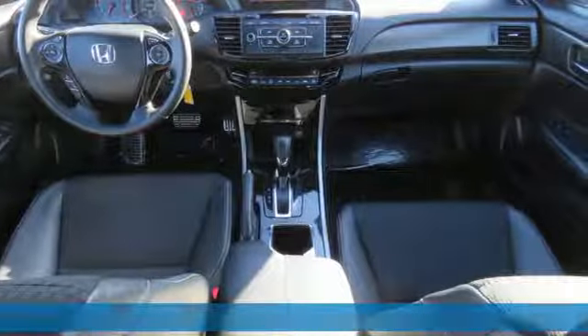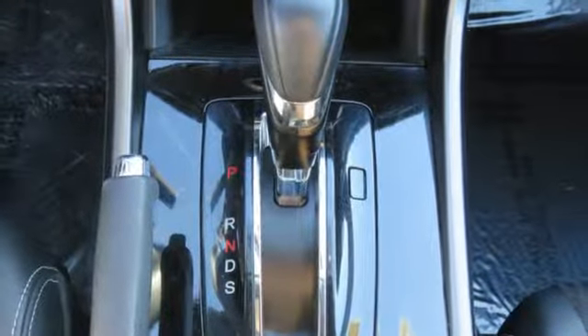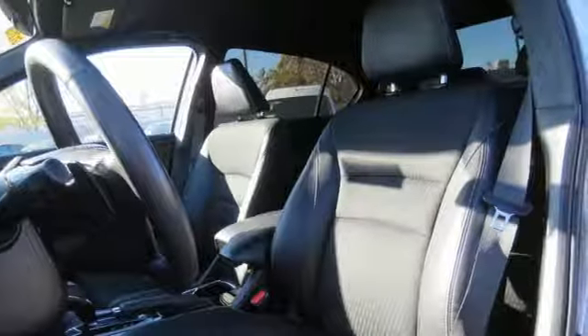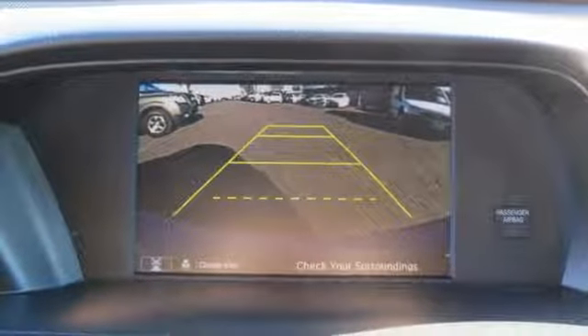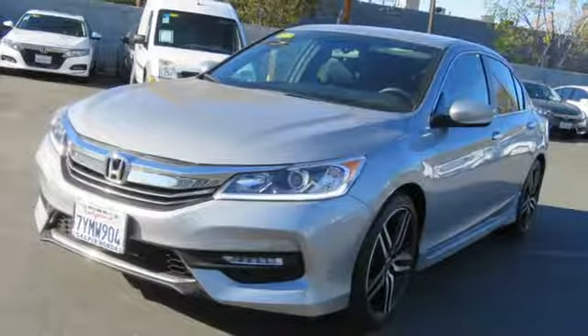Features include Bluetooth wireless audio streaming, Bluetooth hands-free link, dual zone climate control, multi-function steering wheel, manual tilting steering column, inline four-cylinder engine, aluminum wheels, gas pressurized shocks, and continuously variable automatic transmission.